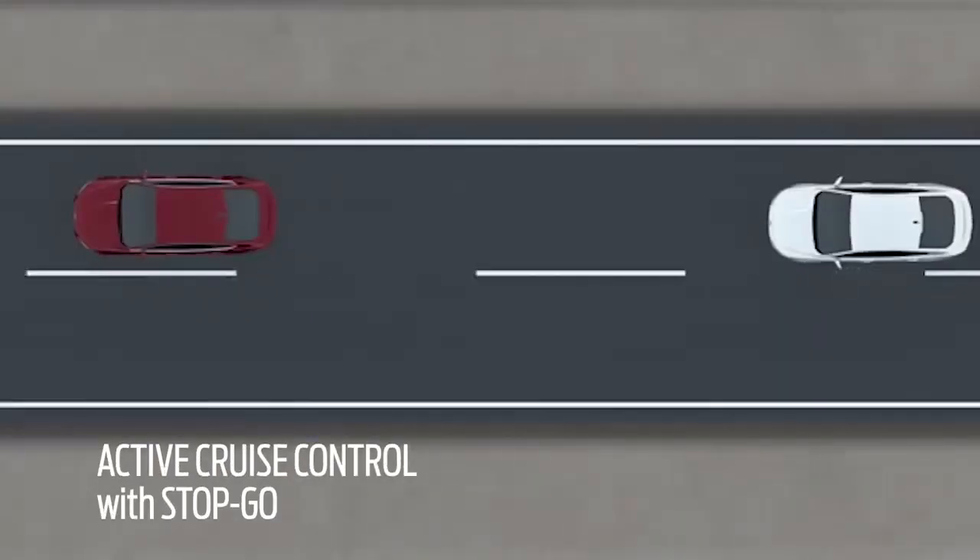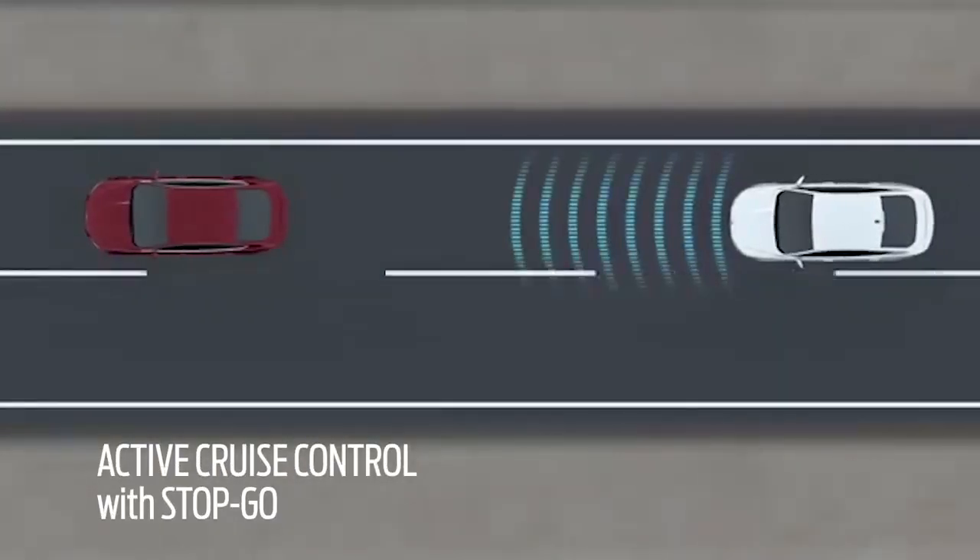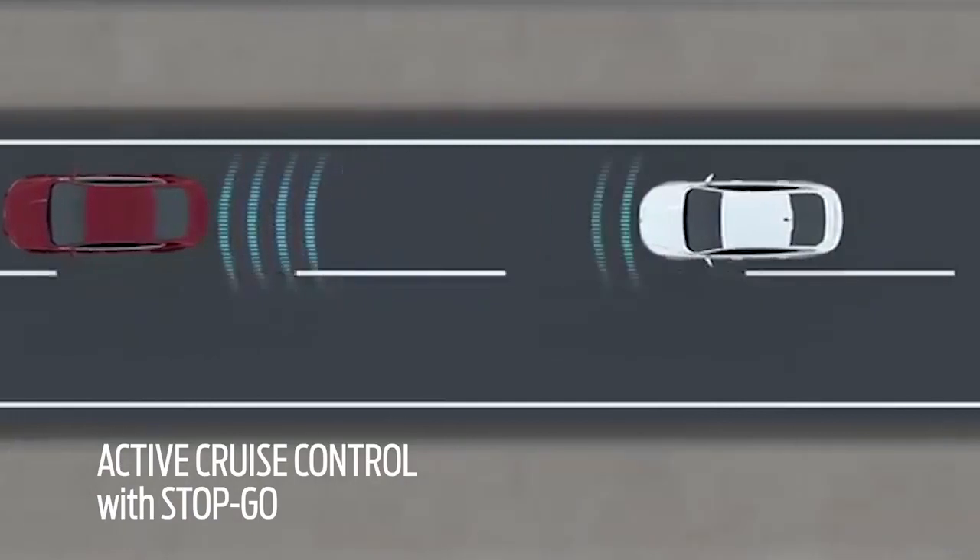So one of the things that we've actually added is our adaptive cruise control with stop and go. This allows you to set the speed and also set the distance of how comfortable you are following the car in front of you. The vehicle can apply the brakes, and then once that car in front of you goes, you just need to hit resume and it will return to your original speed. That's wonderful.